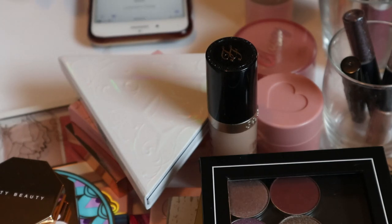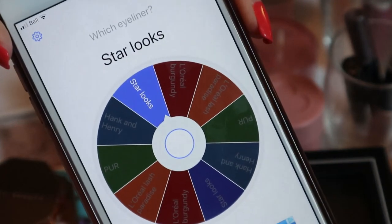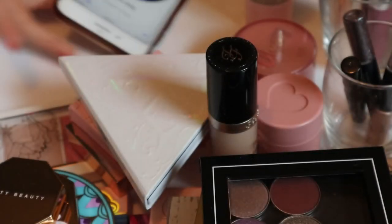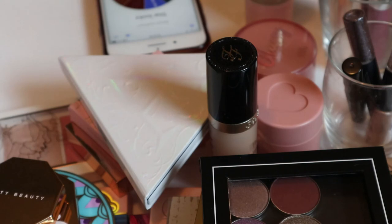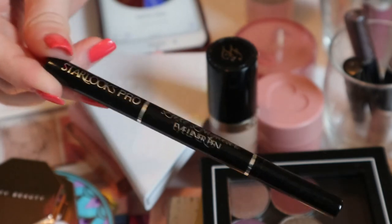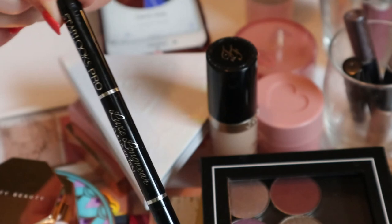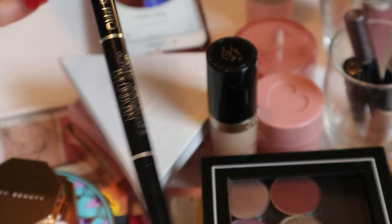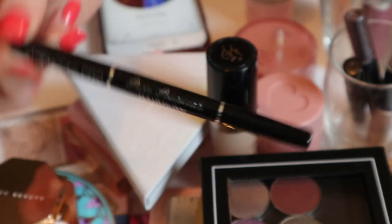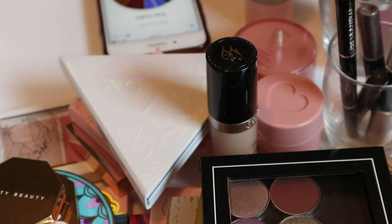For setting spray, the spin gave me the Glow Recipe Watermelon Glow Ultra Fine Mist — which is fine because I'm trying to use it up before it goes bad. One setting spray is enough. The last category is eyeliner — I don't usually use eyeliner but I want to start. The spin landed on my Starlooks liquid liner, which is good because I need to see if it still works. It's very old and might be dry, but we'll find out. If it is I'll just bring in a different one. It's just a black liquid liner. So that's it!